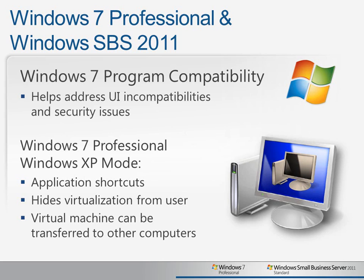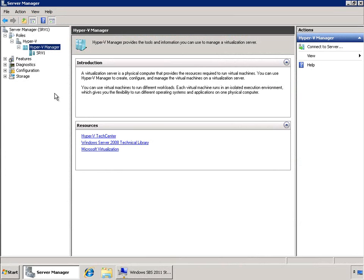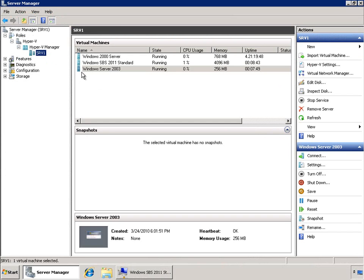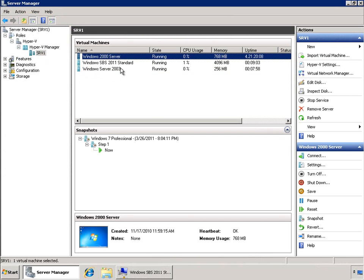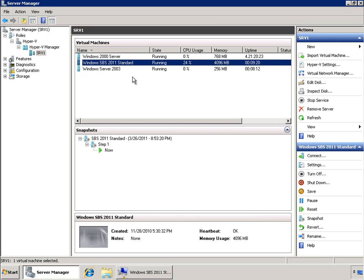Now let's take a look at these better together scenarios in action. Using the premium add-on with Windows Small Business Server 2011 gives you the ability to run Hyper-V. This allows you to create virtual machines running the legacy operating systems that you need to support your business-critical line of business applications. You can run whichever workloads you need isolated in environments that are tailored exactly to their specifications. You can even virtualize your copy of Windows Small Business Server 2011 Standard.